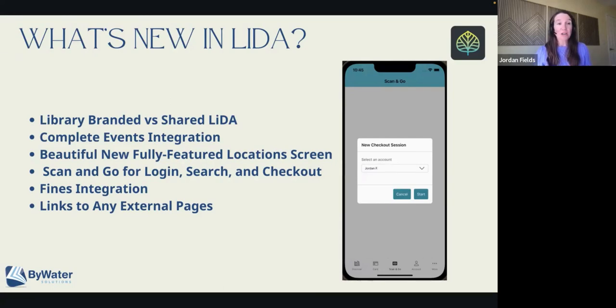We've done a lot with the barcode scanner very recently. When you're logging into LIDA, you can scan your library card instead of typing in that 12-digit — or however long — number. You can also scan to search: if you're in a bookstore, you can scan the barcode on an item and it'll pull it up in LIDA if the library has a copy. And then everyone's favorite — scan to check out. With a SIP connection, we can set it up so that users can actually scan the barcodes and check items out to themselves.